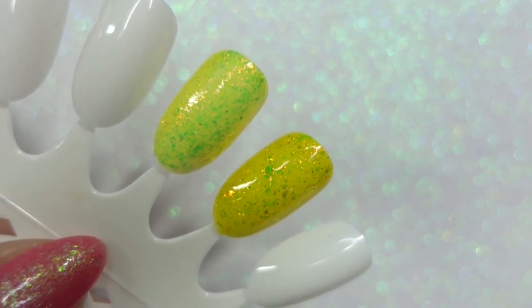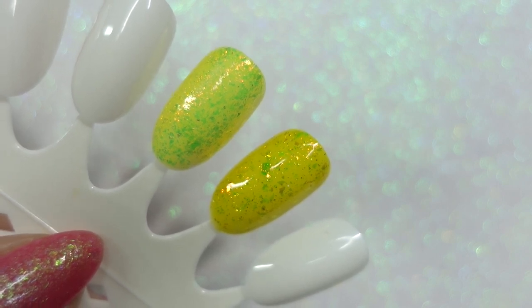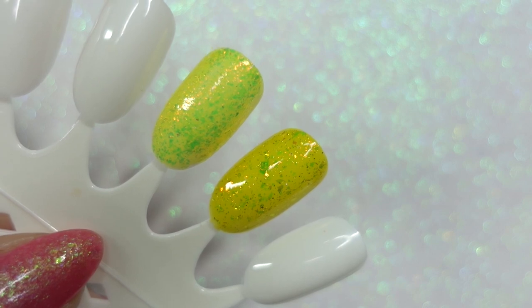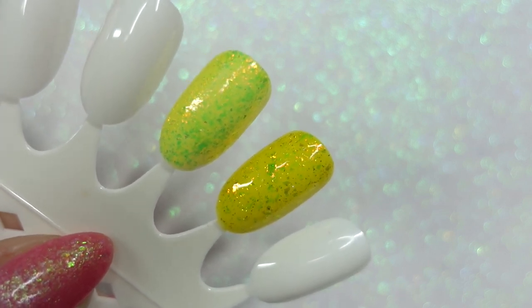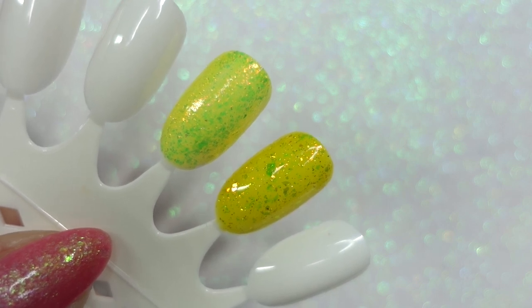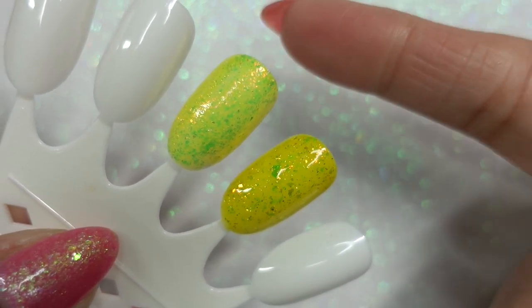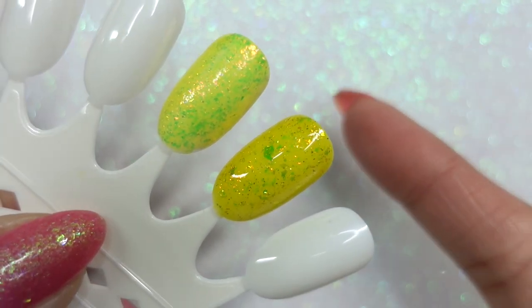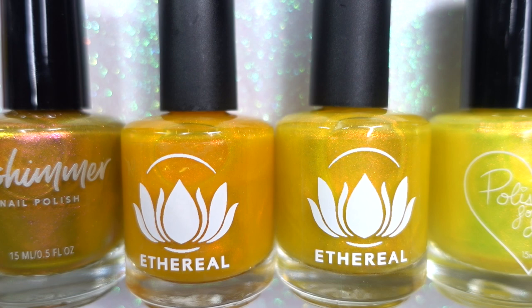If you were someone who only wanted one of these yellows, I'm hoping this could help you decide which one to pick. This is Polished for Days' Dandelion and this is Wildflower Lacquer's Sun Chaser.